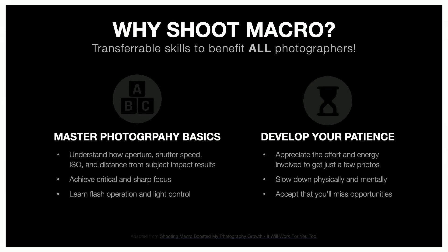So why might you want to shoot macro? There are lots of reasons, but really two main points: mastering the photography basics and developing your patience. Even if you like to photograph landscapes, portraits, weddings, or larger wildlife, you really need a lot of patience — and the patience required for macro is transferable to all of those other genres. Also, mastering the basics: there is no room for error with macro. Things are magnified — you see every mistake. If you're not making mistakes with macro, you will not make mistakes with the big stuff.